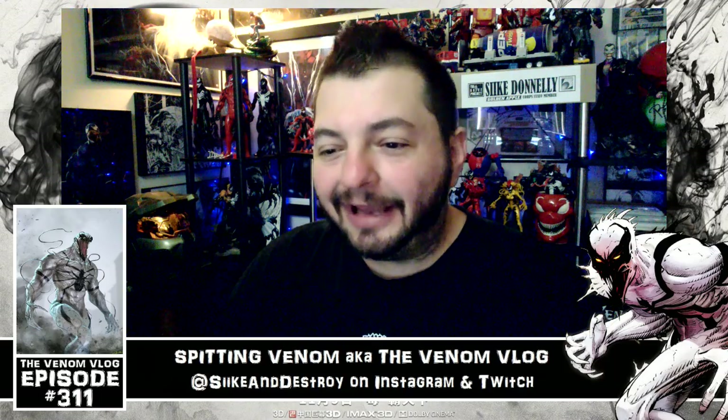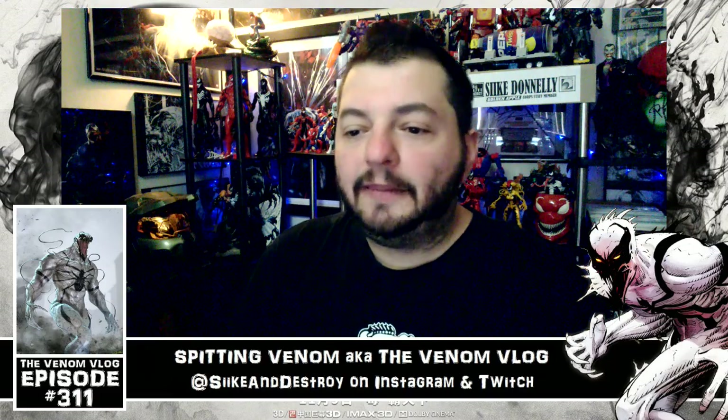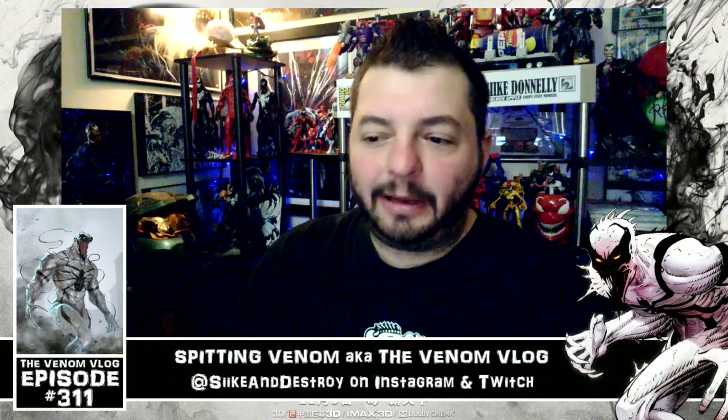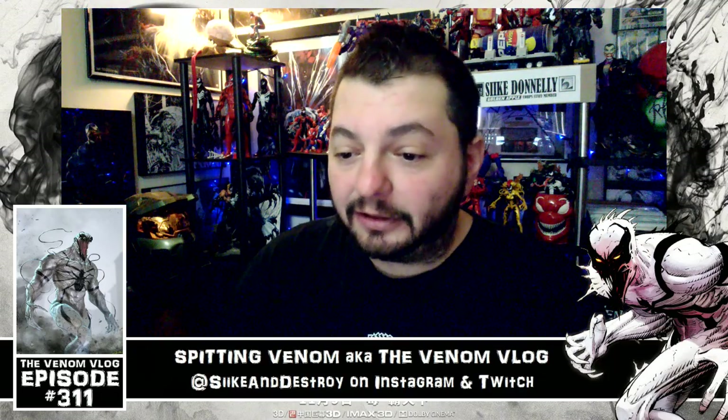There are also music videos: 'Sunflower' by Post Malone and Swae Lee from Spider-Man: Into the Spider-Verse, and the Eminem Venom music video. Then there's the five-minute sneak peek into Spider-Verse that was shown at the end of the theatrical Venom screenings.